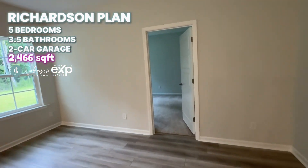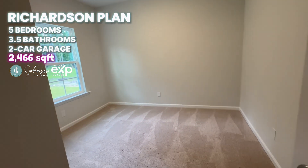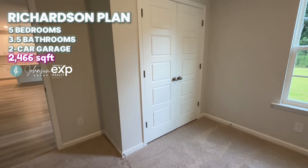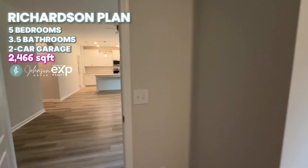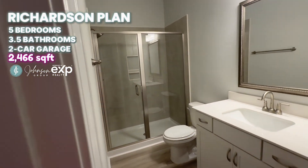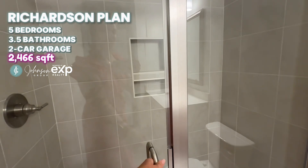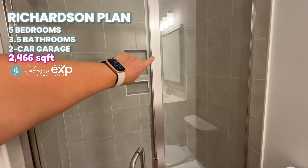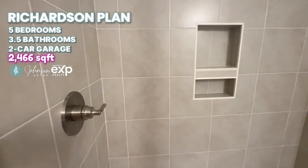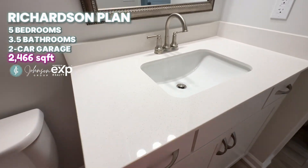Walk over here and check out this downstairs room — it would make a good office or small bedroom if needed. In addition to the half bath downstairs, there is a full bathroom down here with a nice big walk-in shower. The shower is upgraded — it's just glass with no border, and the shower itself is tile. We've got that same quartz in here in the bathroom.